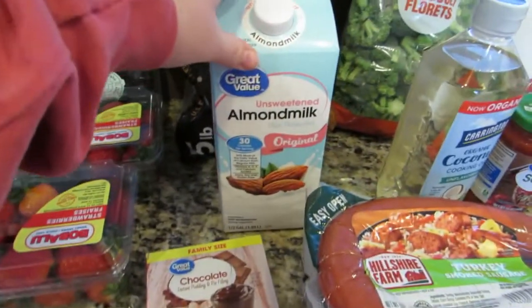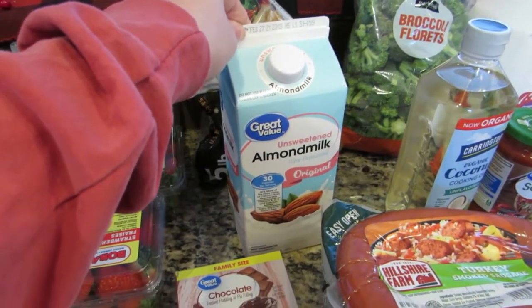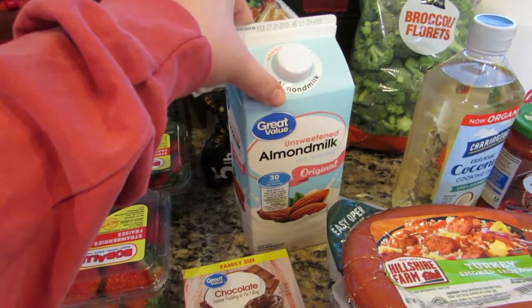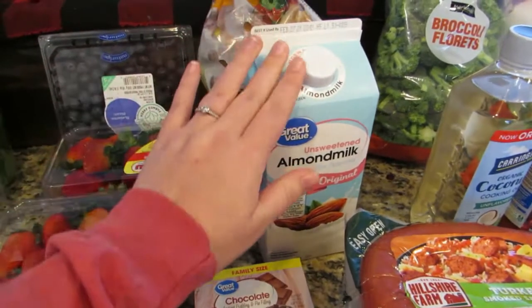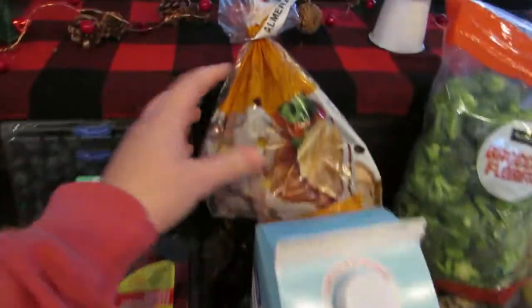I got unsweetened almond milk. I use this to cook with because I'm trying to back off a little bit on dairy as well. I use it in cooking recipes and also in protein shakes.